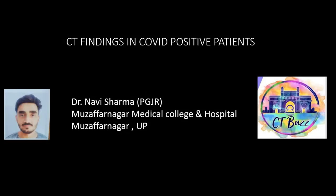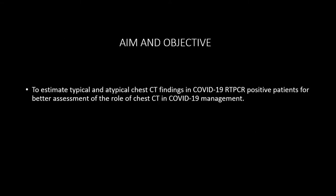Good morning everyone. I am Dr. Navish Sharma from Azhar Panagan Medical College and Hospital. I am here to present my paper on CT findings in COVID-positive patients. The aims and objective of this paper is to estimate the typical and atypical chest findings in COVID-19 RT-PCR-positive patients for better assessment of the role of chest CT in COVID-19 management.